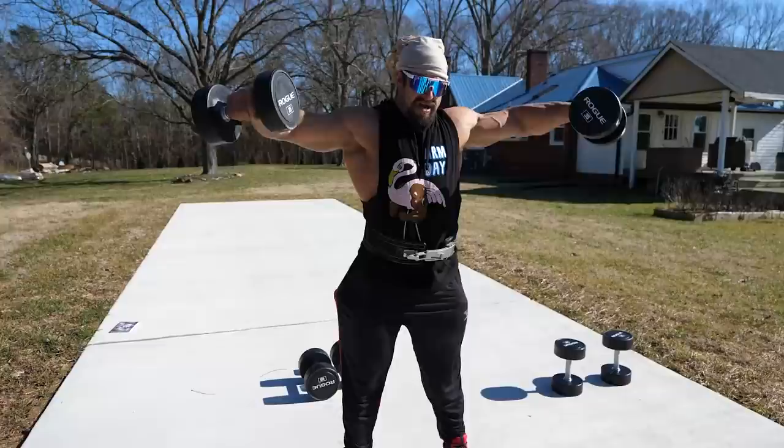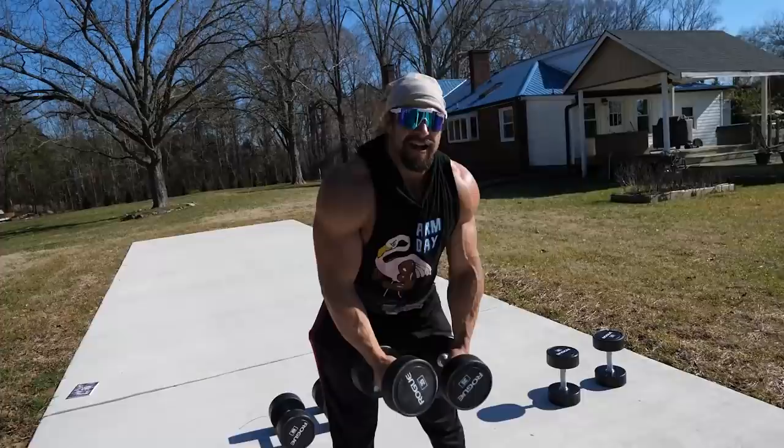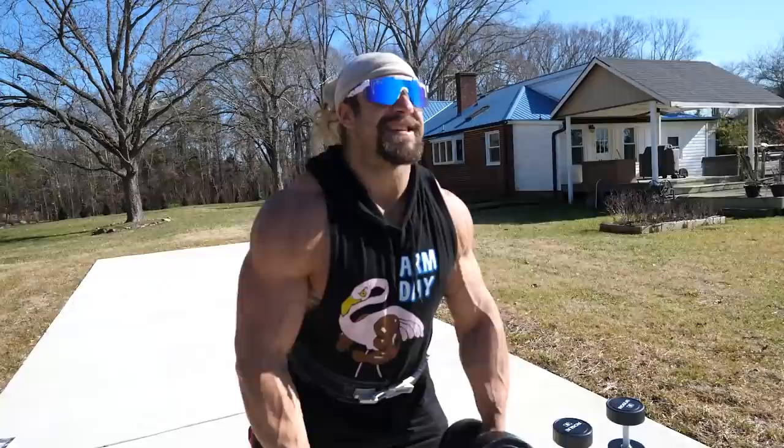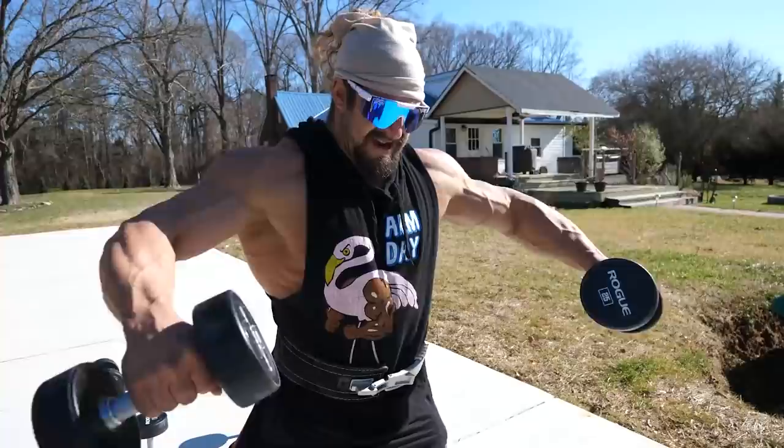Look at all these dumbbells — I'm not doing all of them. Wait, you're not doing all those? I thought we were doing all of them. Oh no, we're not doing six drop sets of lateral raises. No one on the planet has done that in a gauntlet. So you're doing one drop set of lateral raises.